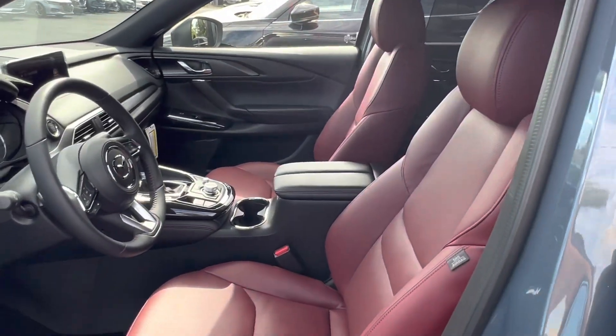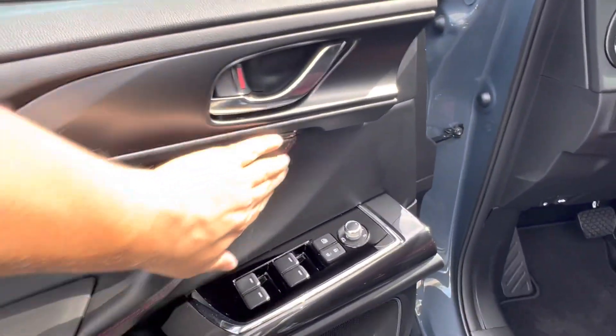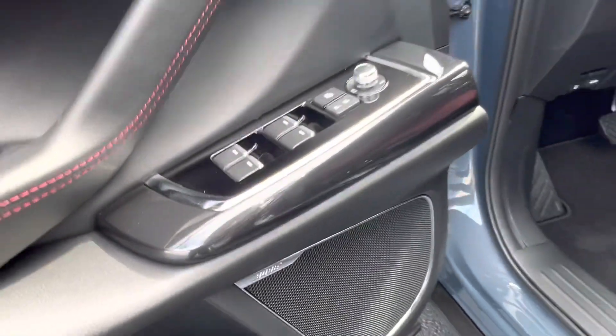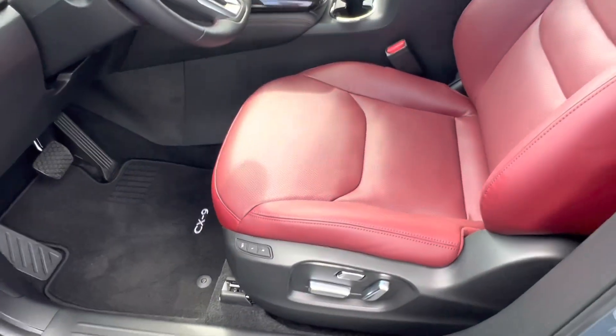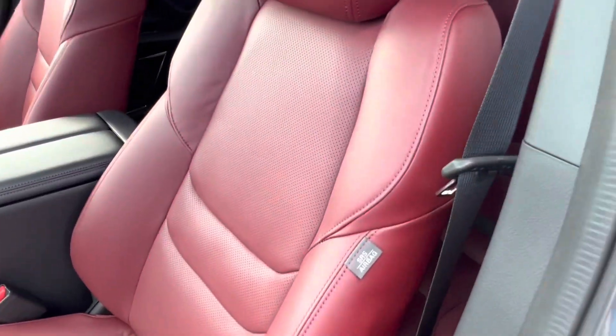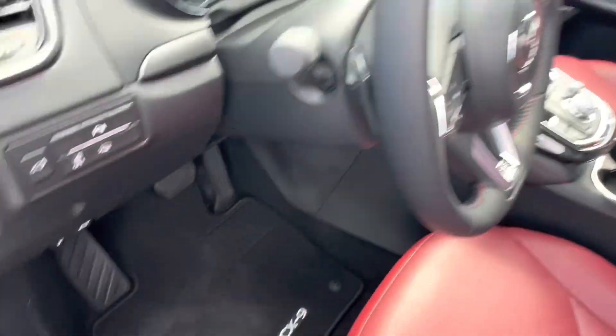Hopping into our CX-9, we see that we have that gorgeous red seating interior with the black leather on the doors and the red stitching as a nice accent color. The vehicle does have the upgraded Bose audio system, and our seats have seat memorization for fully electronically controlled, heated, and ventilated front row seats. They have a gorgeous stitching design as well as perforated leather in the center.